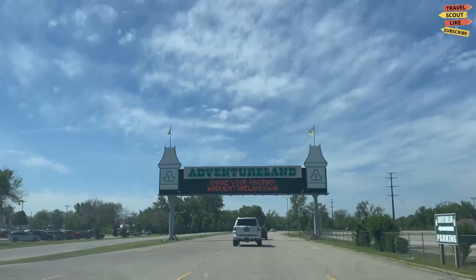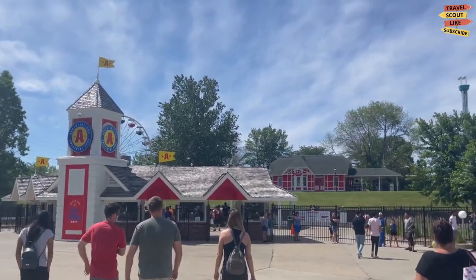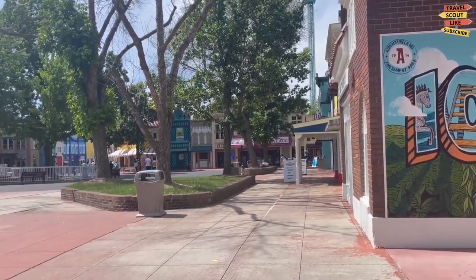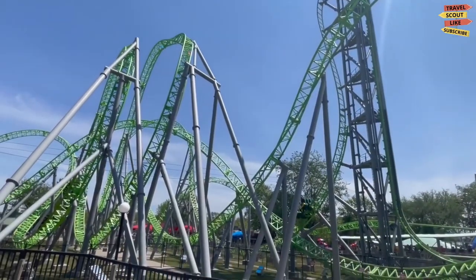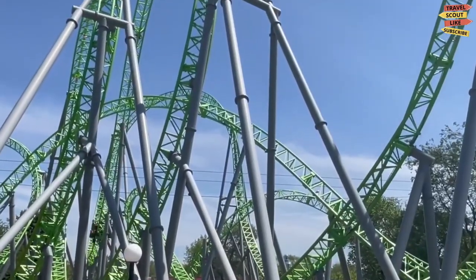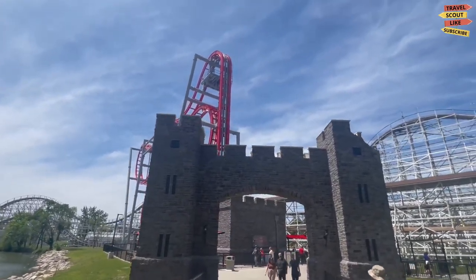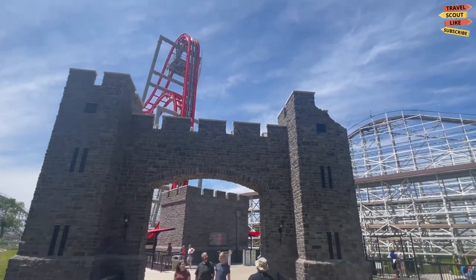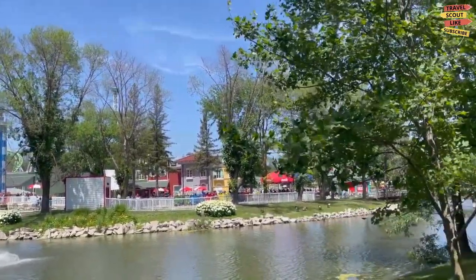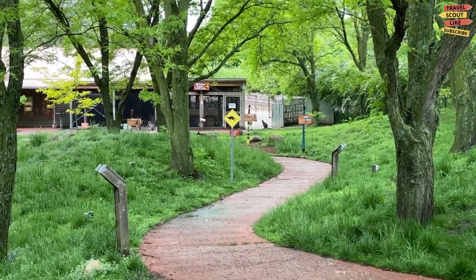Adventureland Park has been entertaining visitors since it opened in 1974. It spans over 180 acres and offers a wide variety of rides, attractions, and entertainment options. The park features a diverse range of thrilling rides including roller coasters, water rides, family rides, and kiddie rides. Some of the most popular roller coasters include The Monster, The Dragon, and The Outlaw, offering adrenaline-pumping experiences for thrill seekers. Adventure Bay is the park's water park section, featuring water slides, wave pools, a lazy river, and splash areas.